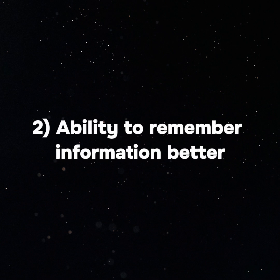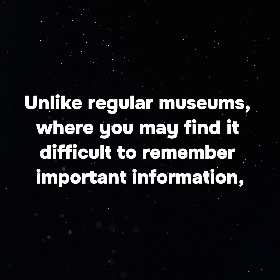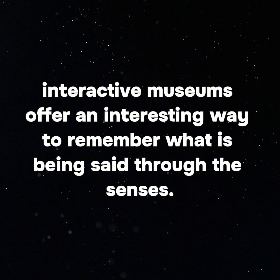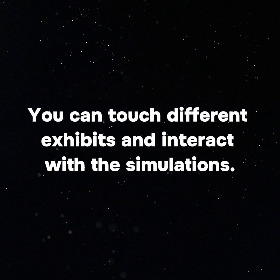2. Ability to remember information better. Unlike regular museums, where you may find it difficult to remember important information, interactive museums offer an interesting way to remember what is being said through the senses. You can touch different exhibits and interact with the simulations.